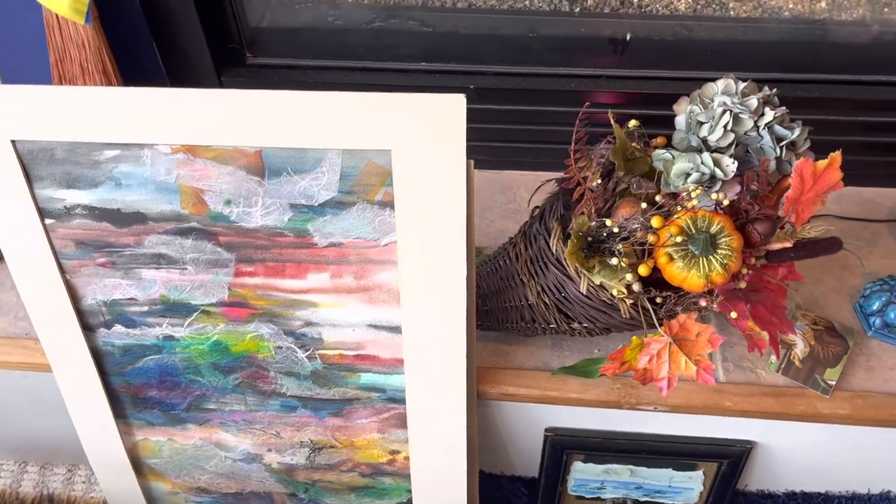There's a couple I haven't framed yet. That's a moss liner — an old moss liner.